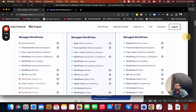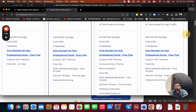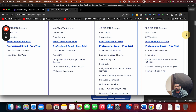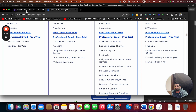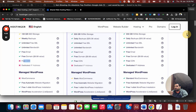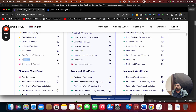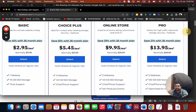Other features include one-click WordPress installation and automatic website migration. Hostinger also provides free CDN, custom WordPress themes, and a free domain for the first year on all plans. Bluehost also includes a free domain for the first year on all plans, so that's a tie between the two.